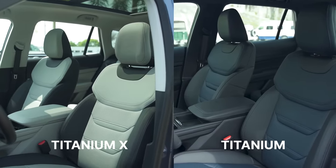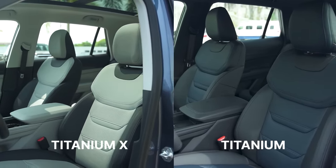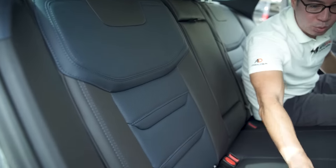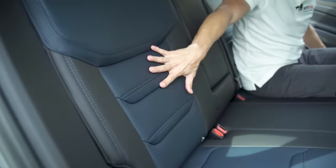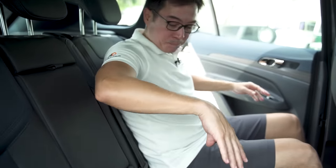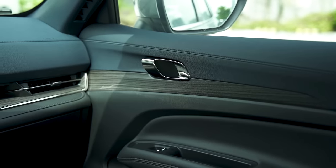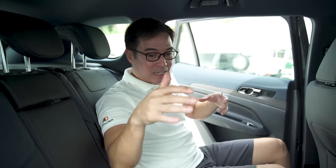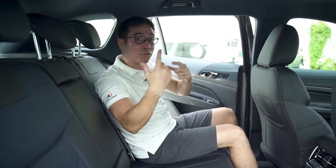The big difference back here is the fact that there are full leather seats in the Titanium X. Here in the Titanium it's leather and pleather of some sort. The leather part comes in the form of a very blue, beautiful, perforated leather — I love it. And then there's a wood-color trim on the sides. That is a big difference: only partially leather in the Titanium versus full leather in the X.